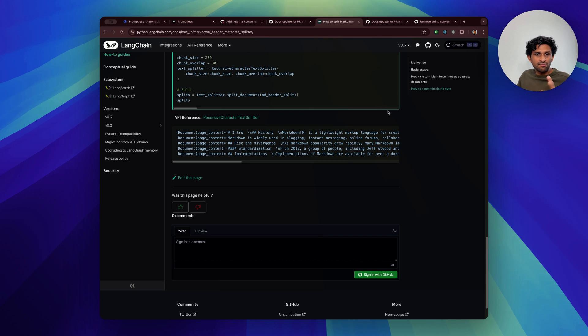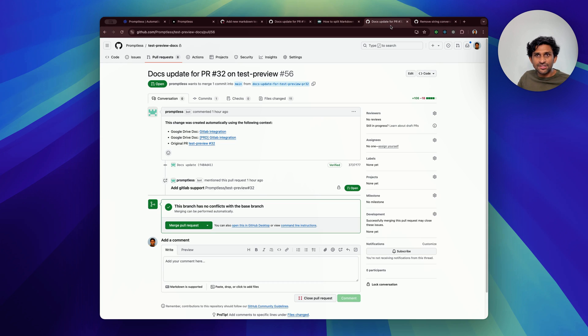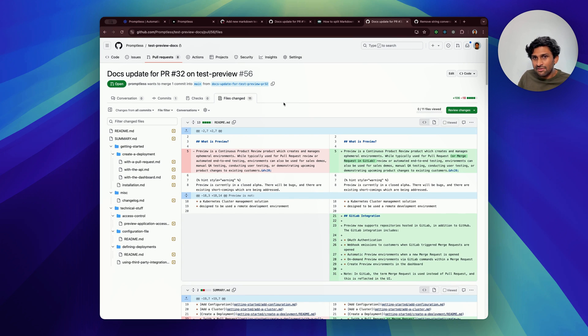Promptless can be helpful for both much larger changes and much smaller changes. For example, this is a doc update for a different project where an entirely new integration was added, and Promptless is able to find updates across 11 documentation pages in total.